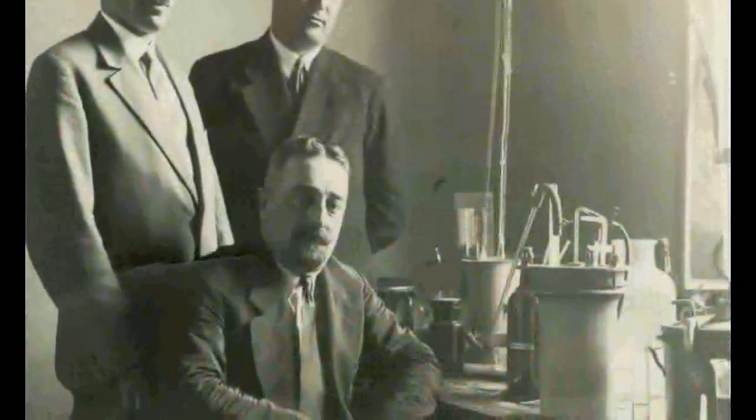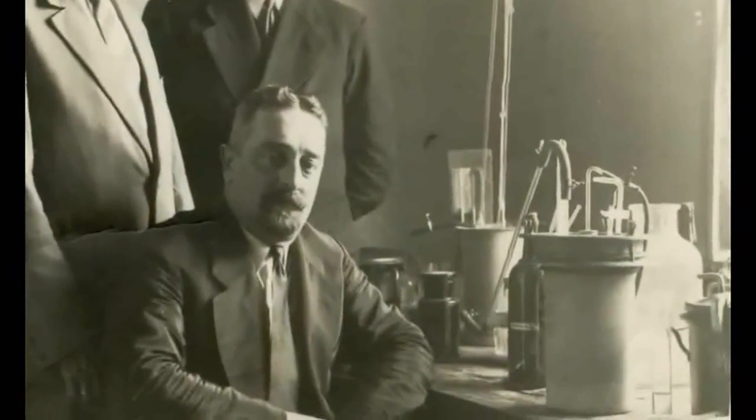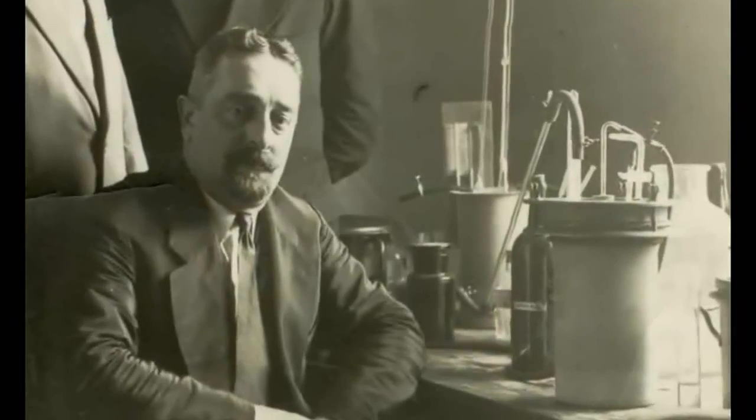The water treatment appliances that Victor Schauberger built himself in the 1930s were likewise used successfully for therapeutic purposes. Unfortunately, none of the devices from his water laboratory have survived.